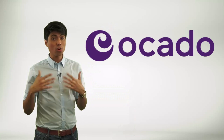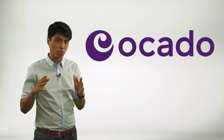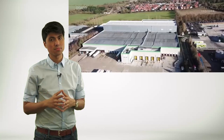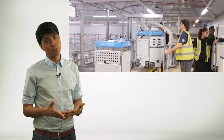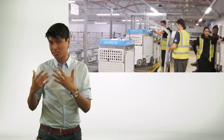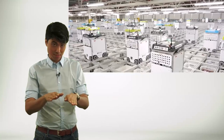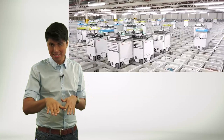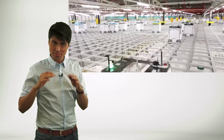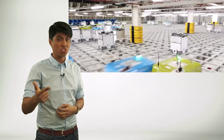Ocado is a UK online grocery retailer. They have been pioneers in the use of robotics for warehouse automation. This company uses a swarm of robots — a hive mind — in its fulfillment centers to pick, pack, and sort groceries. These robots move across a grid system at high speeds, seamlessly working together to fulfill customer orders rapidly. This innovative approach has enabled Ocado to reduce labor costs, increase efficiency, and deliver a better customer experience.